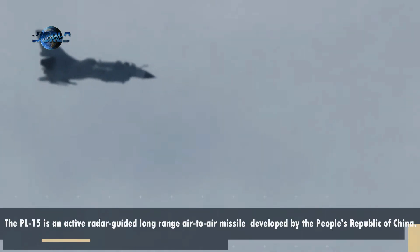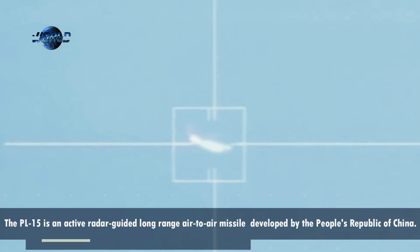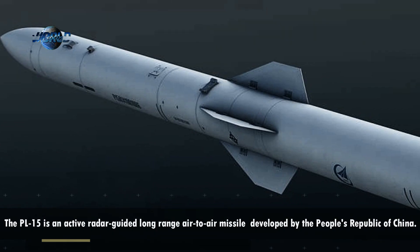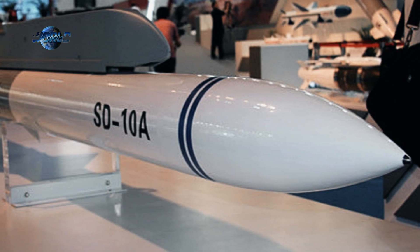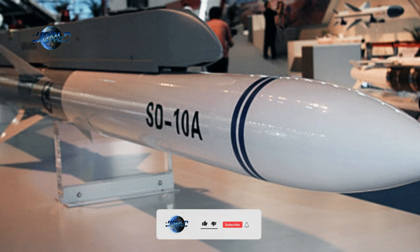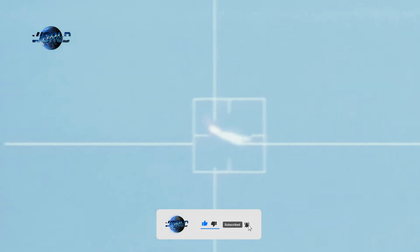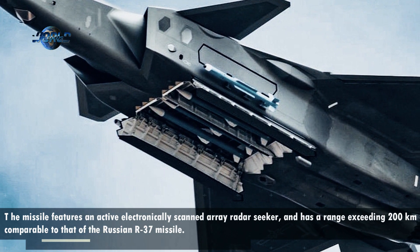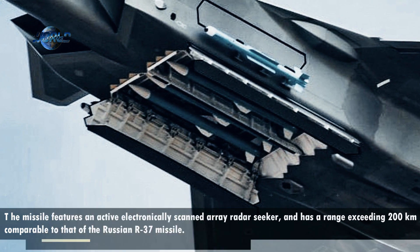The PL-15E Beyond Visual Range Air-to-Air Missile is the likely cornerstone of the PAF's efforts to improve its engagement capabilities. The PL-15E reportedly has a range of 145 km, a major increase over the 70–100 km range SD-10. However, range would only be one of its improvements over the SD-10, as the PL-15E leverages China's technology advances from the past decade and likely has improved defensibility to electronic countermeasures.